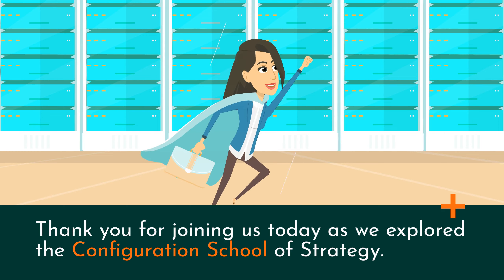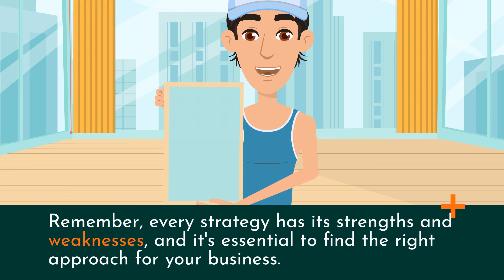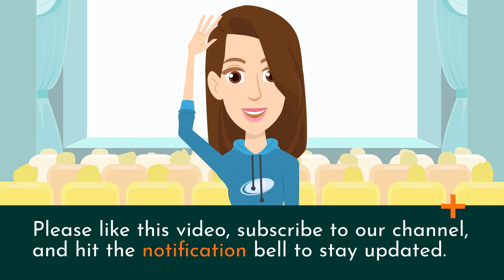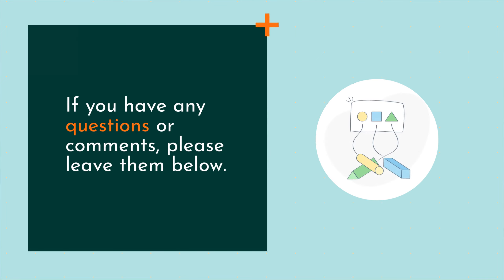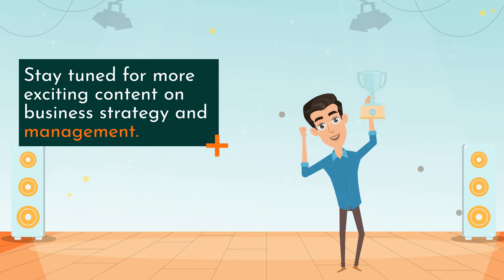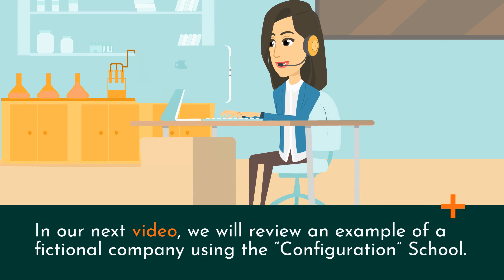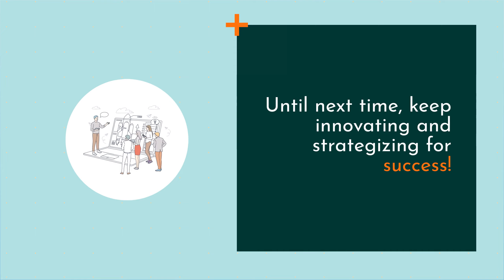Thank you for joining us today as we explored the Configuration School of Strategy. Remember, every strategy has its strengths and weaknesses, and it's essential to find the right approach for your business. Please like this video, subscribe to our channel, and hit the notification bell to stay updated. If you have any questions or comments, please leave them below. Stay tuned for more exciting content on business strategy and management. In our next video, we will review an example of a fictional company using the Configuration School. Until next time, keep innovating and strategizing for success.